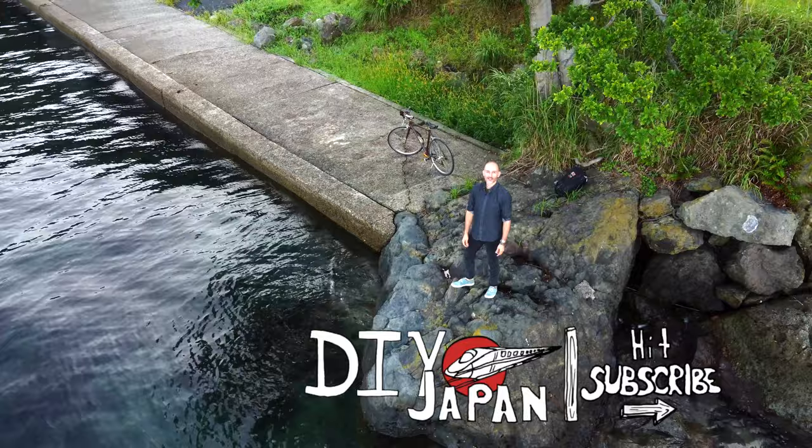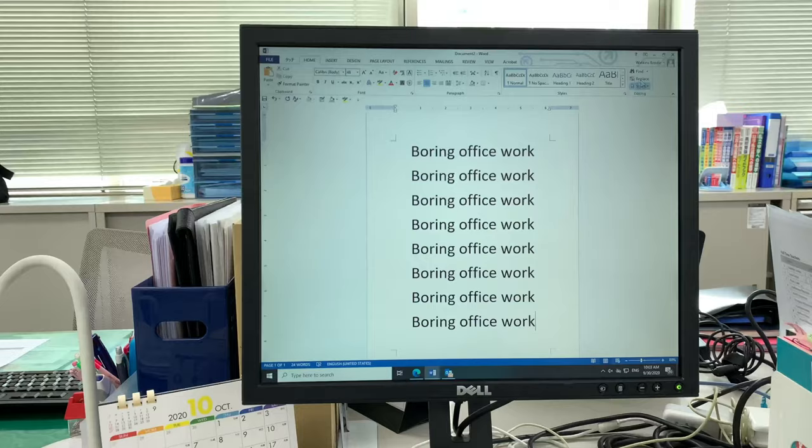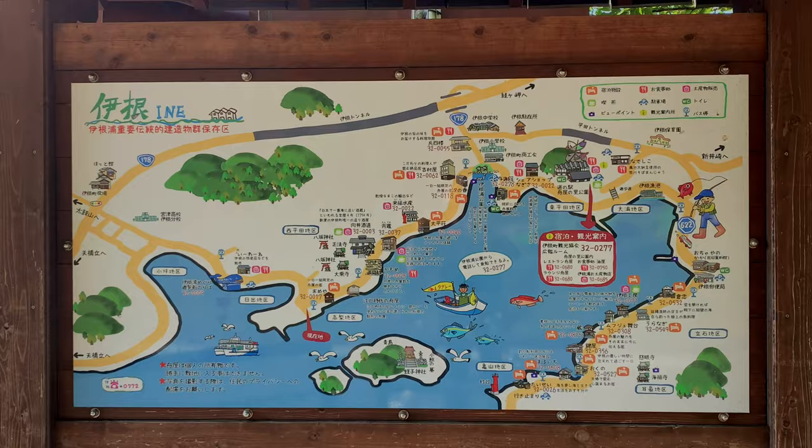Come with me and let's take a bike tour of Ine in Kyoto Prefecture. Let's start on the east side of the coast.